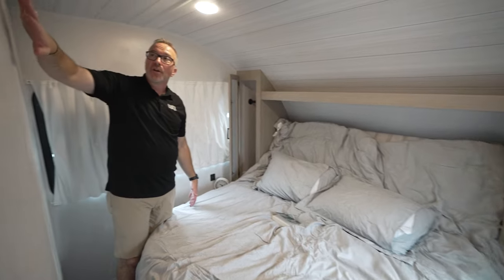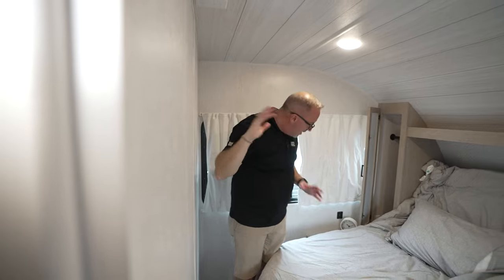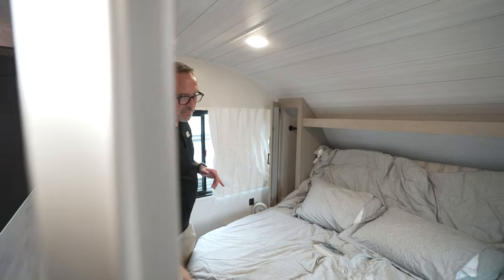Since it is a tilt-a-view, you're also going to have your TV backer right here with your cable and your power connection. Now let's go check out the living area because you've got some beautiful stuff there too.